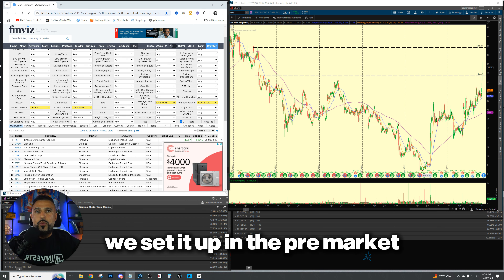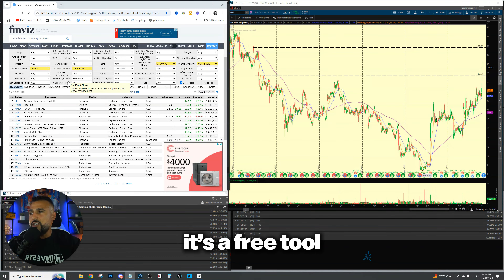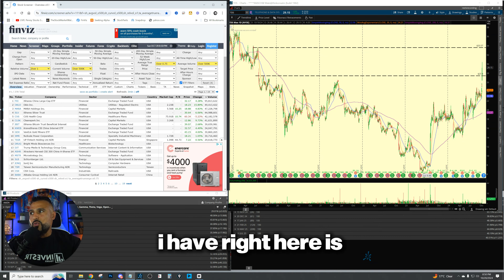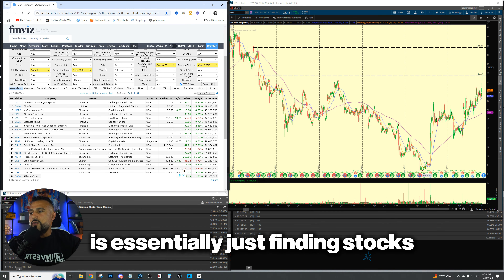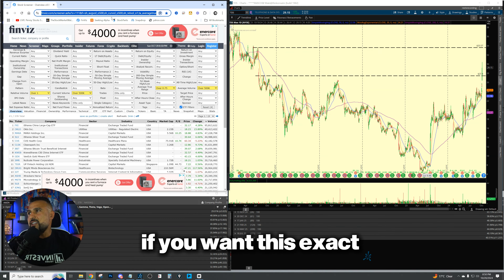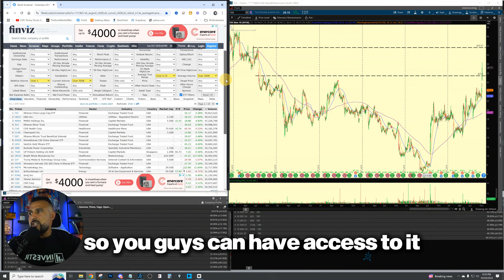We'll talk about how we set it up in the pre-market and how we actually enter the trades. We're going to be using finviz.com. For those of you that don't know what Finviz is, it's a free tool that you can use to scan stocks that meet your criteria. Some of the criteria I have here is relative volume over one, current volume over 500, an average true range above 0.75, and an average volume over 500. It's essentially just finding stocks that have volume and are liquid enough for us to trade. If you want this exact scanning criteria and filter, I'll leave it in the description so you guys can have access.